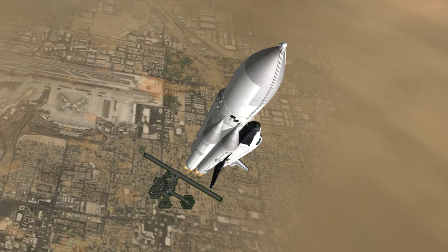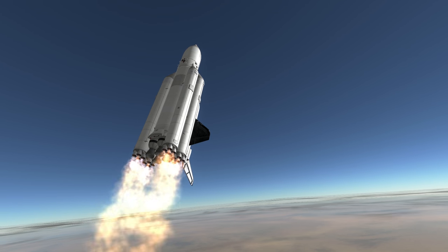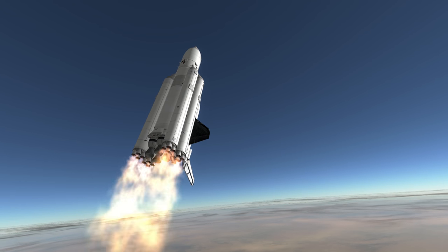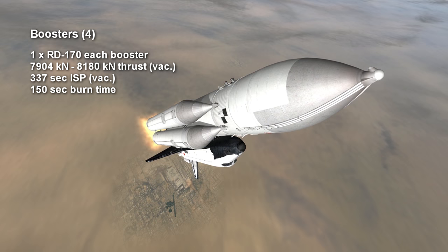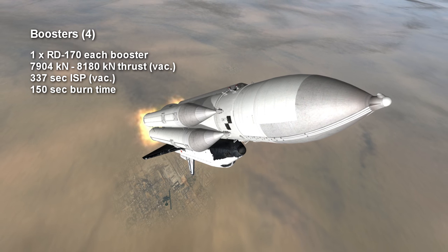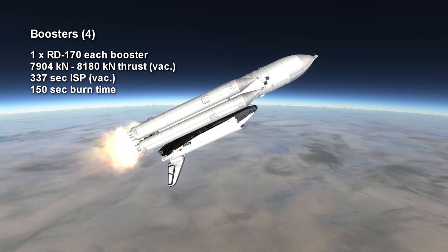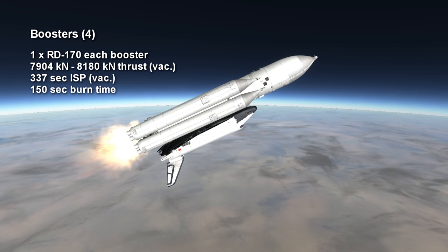Another change from the STS system was that the boosters featured the most powerful liquid engines ever flown, the RD-170s, rather than solid fuel boosters. The four boosters provided up to 8,180 kilonewtons of thrust, burning kerosene and oxygen for between 2 minutes 20 seconds and 2 minutes 30 seconds, with a vacuum specific impulse of 338 seconds.